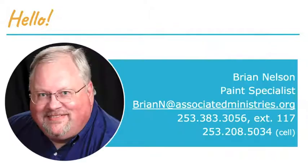I'm Brian Nelson, and I am the Paint Tacoma Specialist — the only completely Paint Tacoma Beautiful person here. When you have technical questions about your projects, acquiring paint, supplies, anything like that, I'm your first contact. I'm a seasonal worker here from basically the first of June until the money runs out at the end of September.